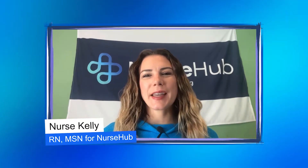Hey nursing students, this is Nurse Kelly from NurseHub, and I am the nursing content development manager. Dr. Bruce and I just released our brand new A&P refresher video course. I'm so excited to announce this newest course.